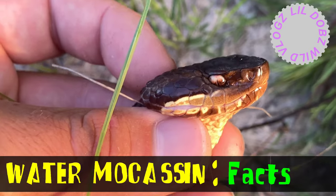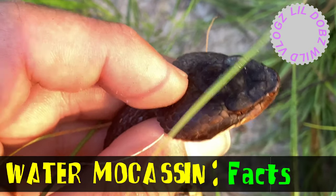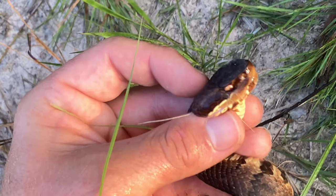I'm staring into the face of a killer — actually a very sweet snake. It has nothing to do with people. It wants nothing more than to be left alone. If you do that, you should be alright.